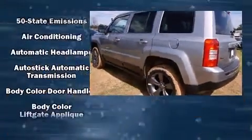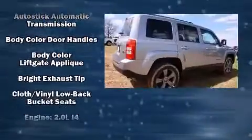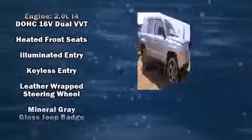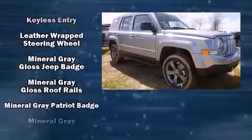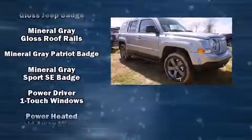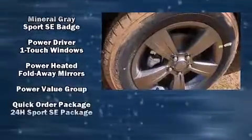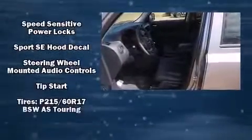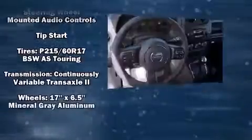Jeep prioritized safety and security with features such as dual front impact airbags with occupant sensing, front and side impact airbags, traction control, brake assist, anti-whiplash front head restraints, ignition disabling, ABS brakes, and electronic stability control.